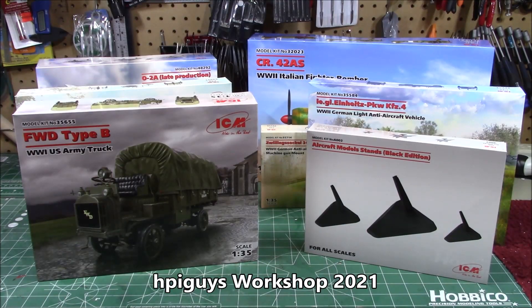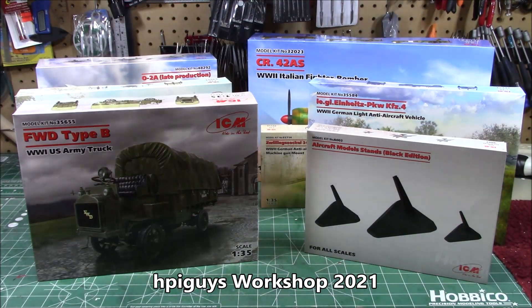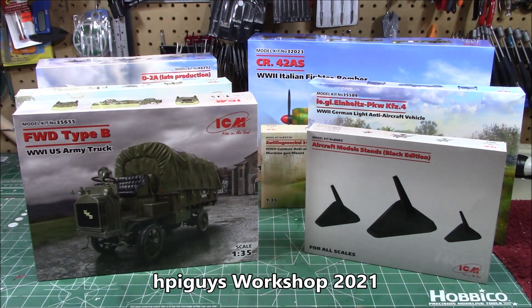I haven't done a new kits offering in over a month, so it is time for a new fun one where we run through the newest stuff sent to the workshop. At the end of the video, we'll have some personal pickups from the past month and a half or so since I've done a video. Let's get going.